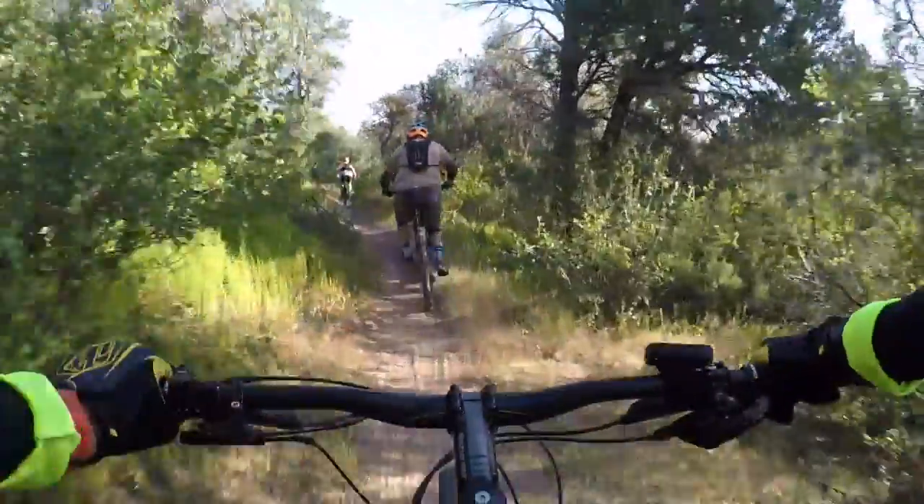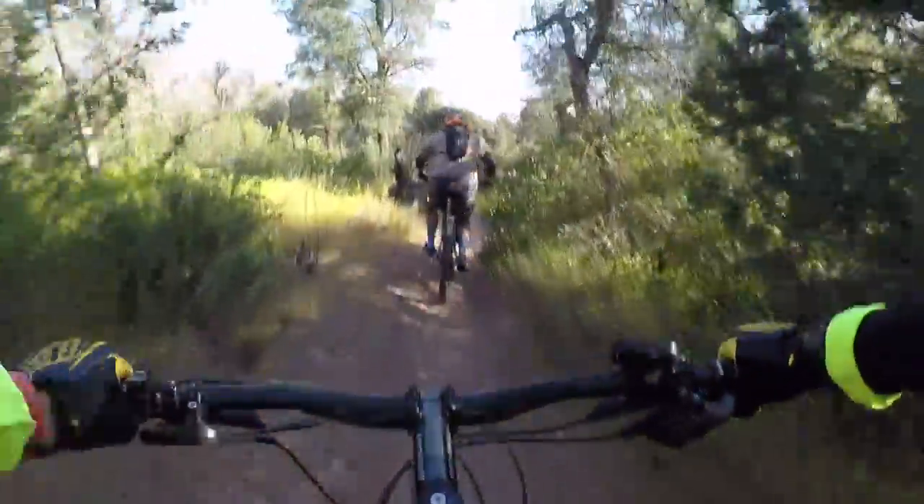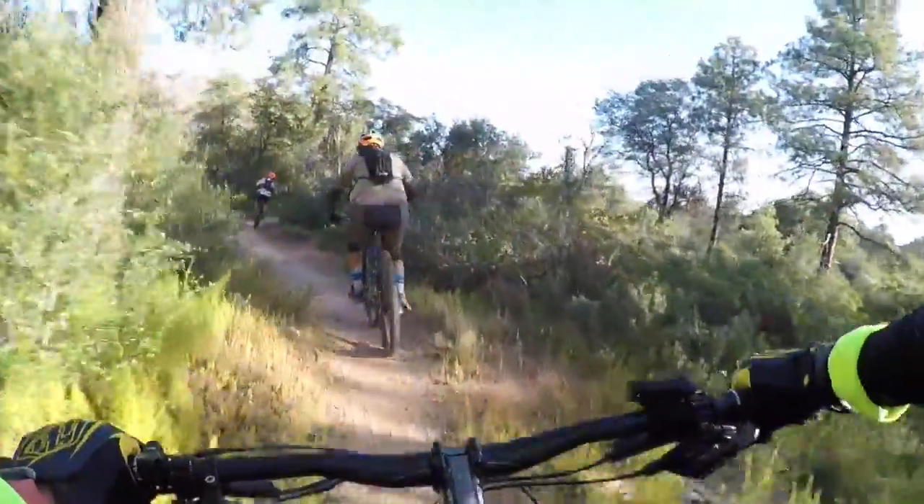This is a lot of fun. It's gotten pretty sandy with all the rain we've had, so you have to be a little bit careful in the corners.